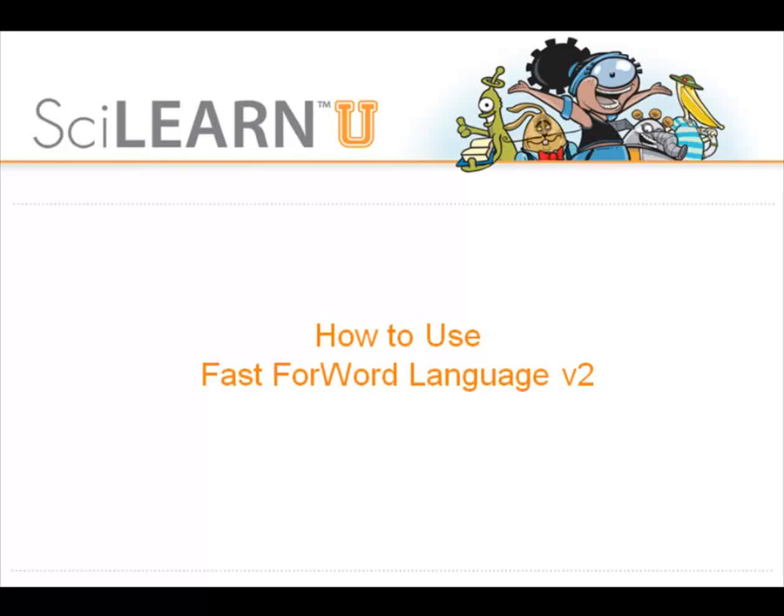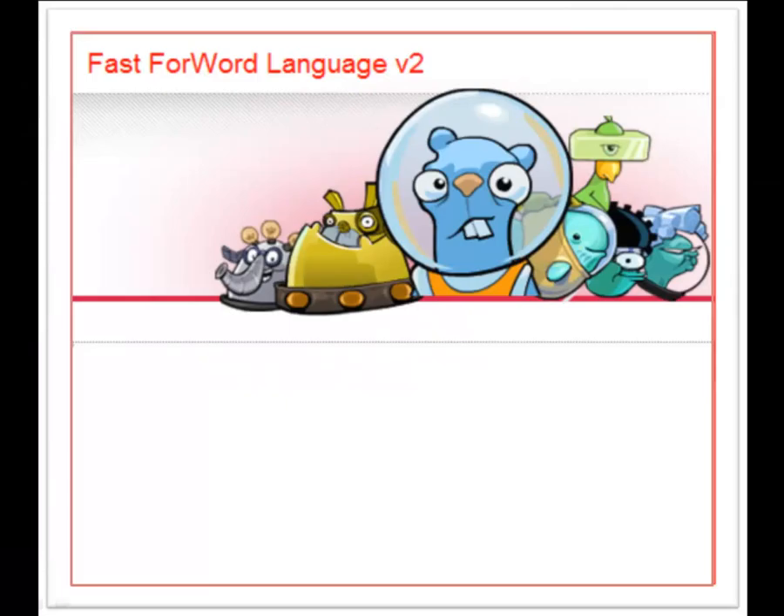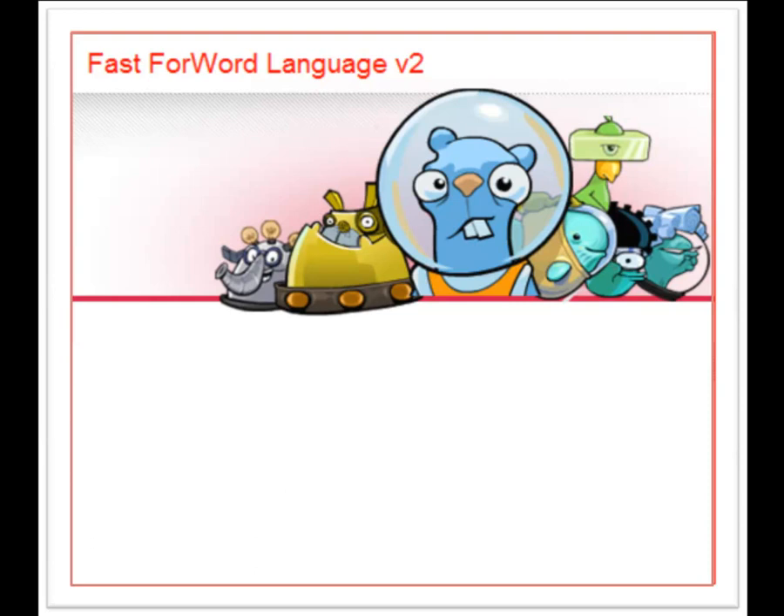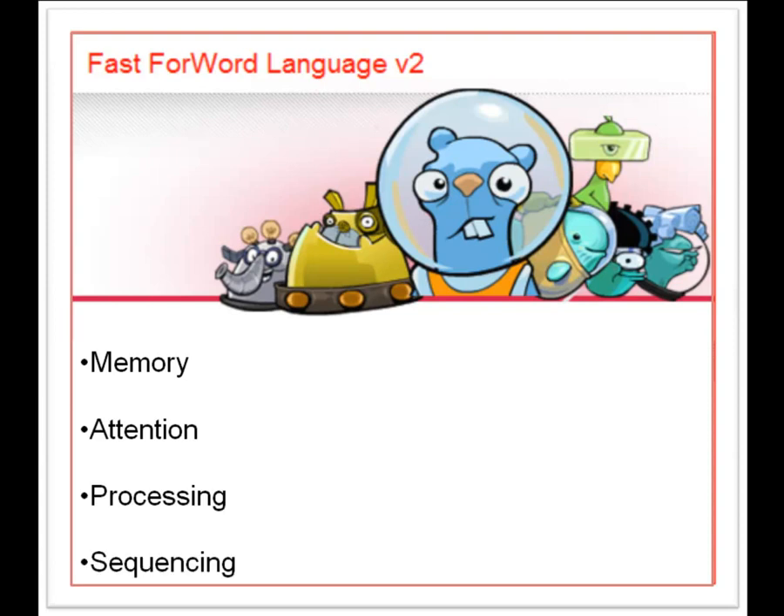Let's take a tour of Fast Forward Language Version 2. This product helps elementary students focus on listening accuracy, phonological awareness, and listening comprehension. Like all Fast Forward software, Language Version 2 builds fit brains. The seven exercises your students will be working on do not require reading, but they do take brain power. Students build their memory, attention, processing and sequencing skills, while simultaneously improving the language skills they need to be better learners. Students will complete tasks presented in sounds, words, and sentences.